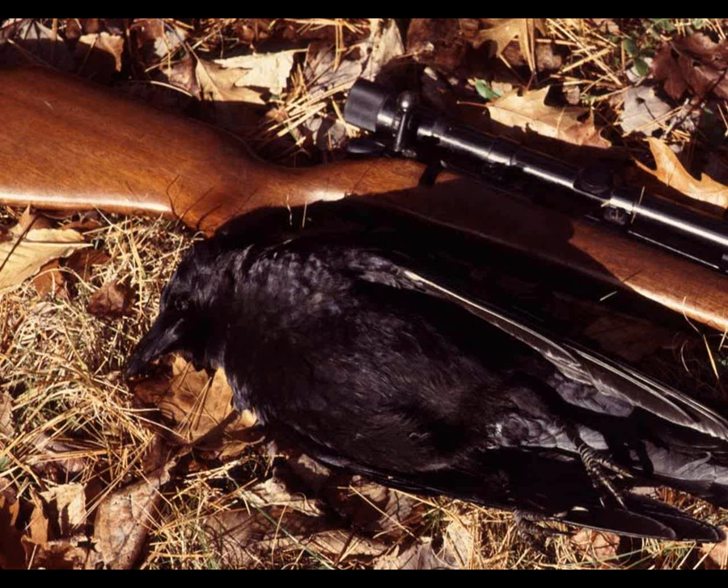People frequently ask about shooting. Shooting is a possibility in some situations. There are legal limitations on the situation, time of year, time of day, and which species you can shoot. There are safety issues and neighbor issues. Unless you want to cultivate a Farmer Rambo image, you might not want to do this if you have pick-your-own customers. The main effect of shooting is scaring away the survivors - not by reducing bird numbers, but by scaring the rest away. That gives you a clue that the more intelligent birds are easier to scare off in a shooting program.